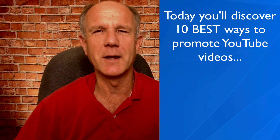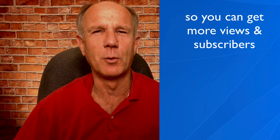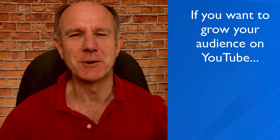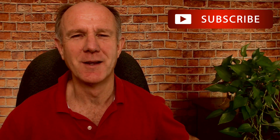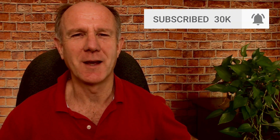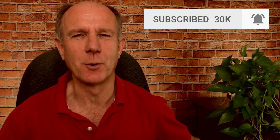When you publish a video on YouTube, your work has just begun. Today you'll discover 10 best ways to promote YouTube videos so you can get more views and subscribers. My name is Herman Drost from drostdesigns.com. If you want to grow your audience on YouTube and generate traffic, leads, and sales on autopilot, hit the subscribe button and click the bell notification icon so you'll be notified whenever I upload a new video.